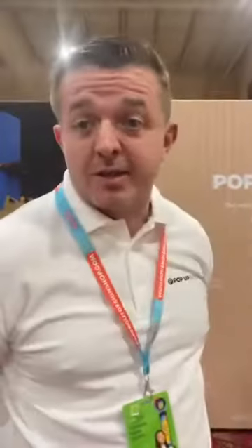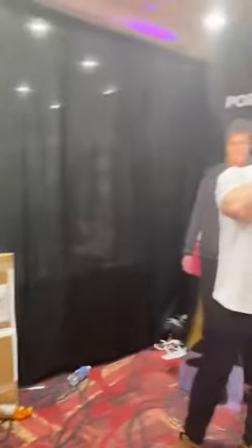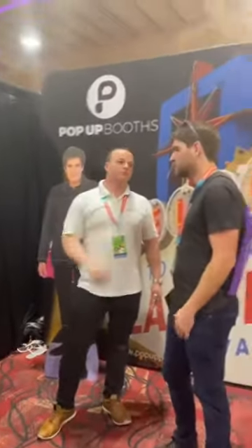So, world's first flat-packed cardboard photo booth. The box in the corner is how they come delivered. The booths are the brainchild of the guy in the corner, Simon, who runs a photo booth. We're a UK-based company. The idea of the booth is simply that it solves a few issues with photo booths: logistics, weight, and cost.